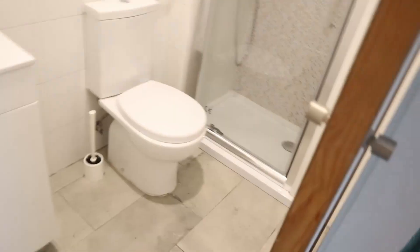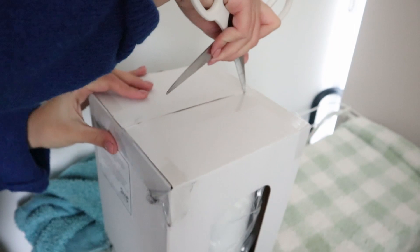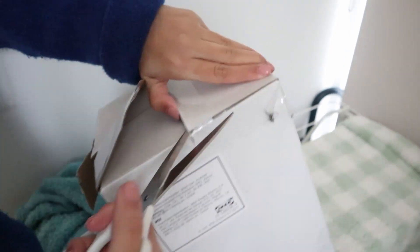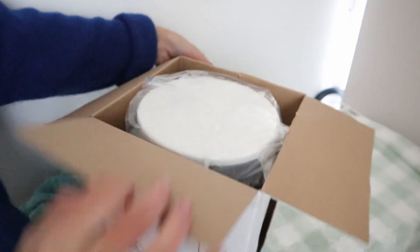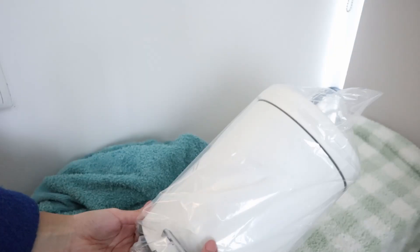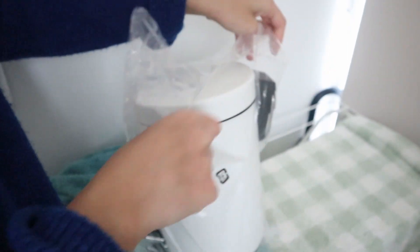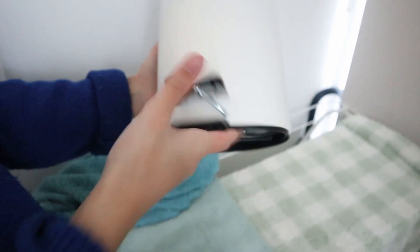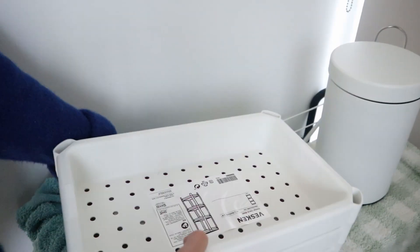Everything is cleaned now - I even washed and cleaned the walls so everything is really clean. Let's open this - here it is, my new bathroom trash can. Let's open it - how beautiful! And now let's build this furniture.